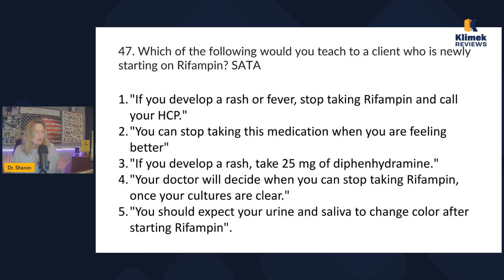Question 47: which of the following would you teach to a client newly starting on rifampin? Rifampin is for TB — tuberculosis. I know that drugs for TB are typically taken for at least six months, maybe a year, depending. So that's what I know going in, and beyond that I'll rely on common sense.